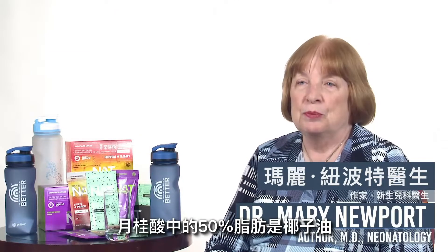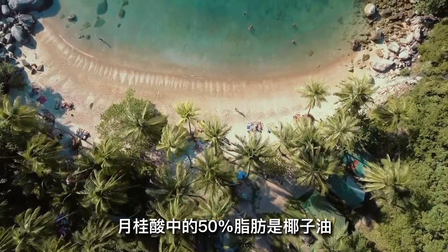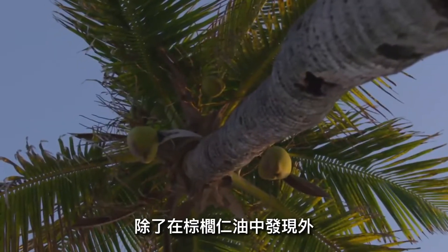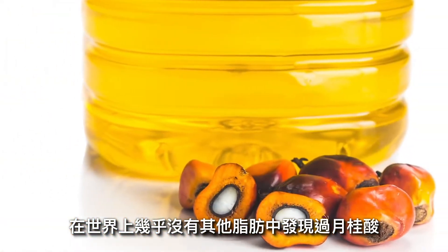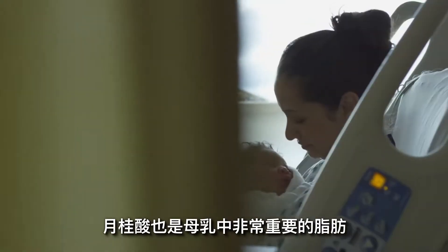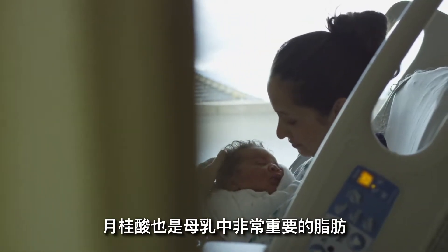Lauric acid has a lot of benefits. Lauric acid is 50% of the fats in coconut oil, and it is found in almost no other fats in the world except palm kernel oil, which is the next richest source. Lauric acid is also a very prominent fat in human breast milk.